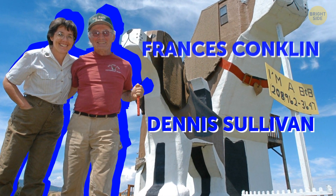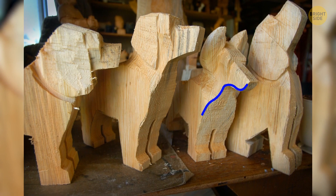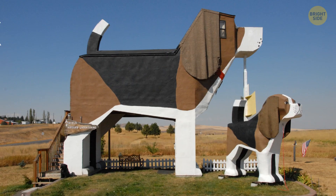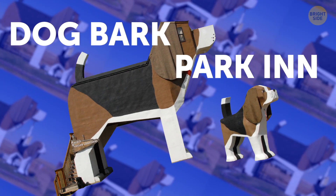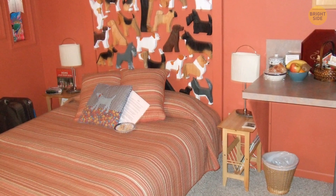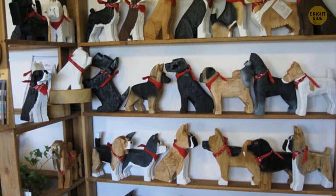Artists Dennis Sullivan and Francis Conklin have been saving money for 15 years, carving smaller wooden dogs to create their dream project. The Dog Bark Park Inn in Cottonwood is a 12-foot beagle that stands proud in the Idaho prairie. There is a bedroom and a living area in its body, and an extra bedroom in the head.